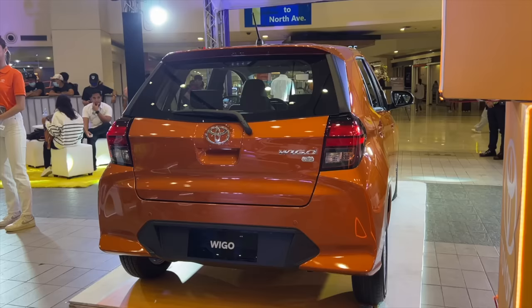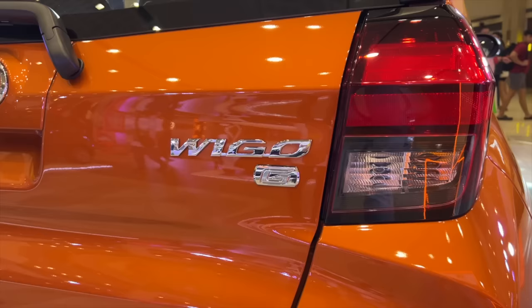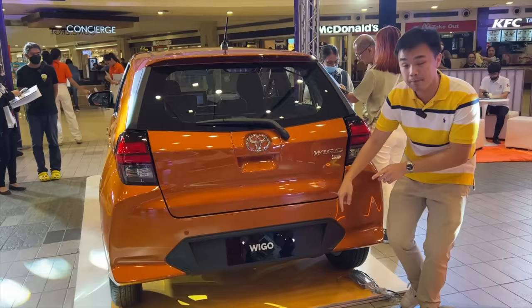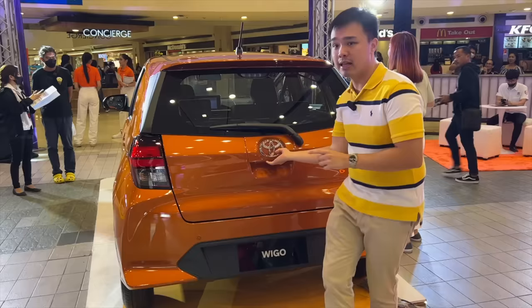At the rear, the all-new Toyota Wigo also gets a redesign with sharper lines and creases. You only get halogen tail lamps, but they retained the Wigo and G badge. You also get two parking sensors and a reverse camera, but only for this G trim. Open up the tailgate and space is about the same as before. Lift up the false floor and you reveal a full-size spare tire.